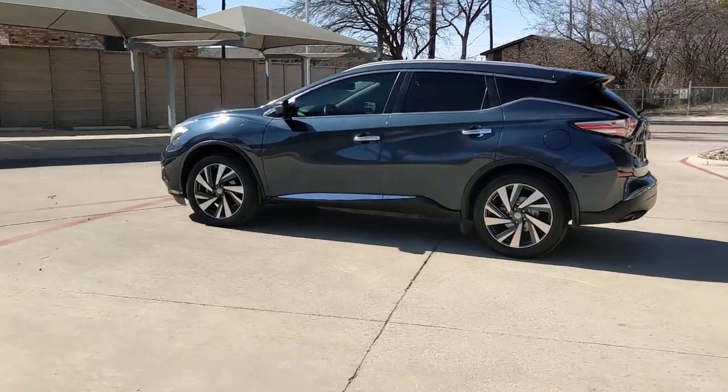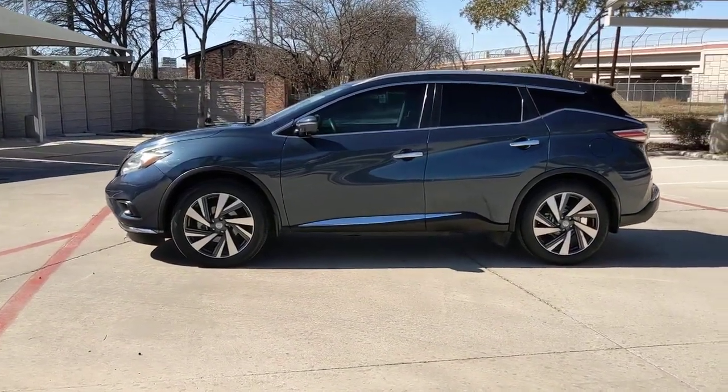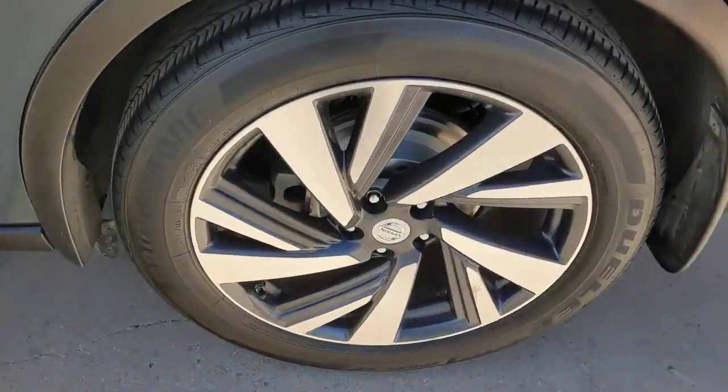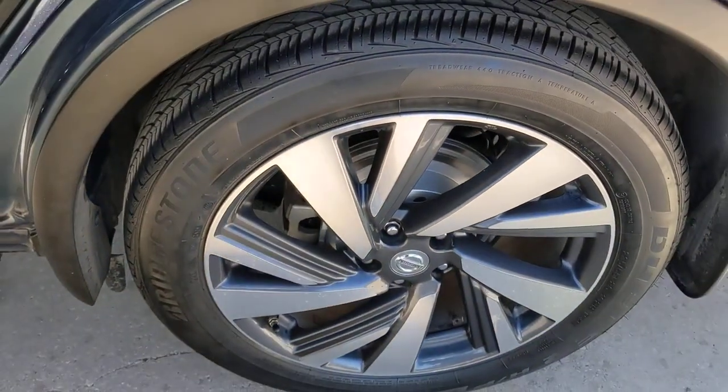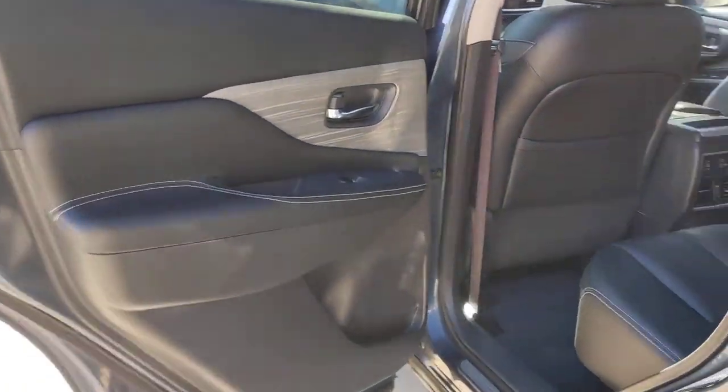The following are some of this vehicle's highlighted options: Panoramic Roof, Navigation System, Keyless Entry, Power Lift Gate, Remote Engine Start, Keyless Start, Heated Rear Seat, Power Passenger Seat, Satellite Radio, Premium Sound System.